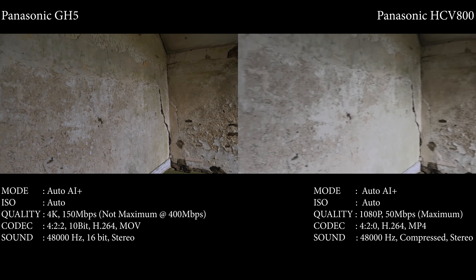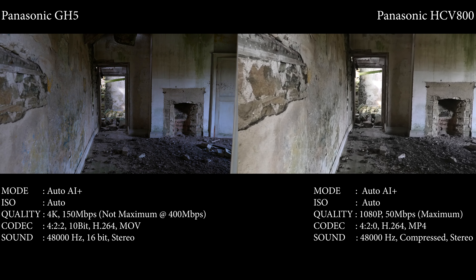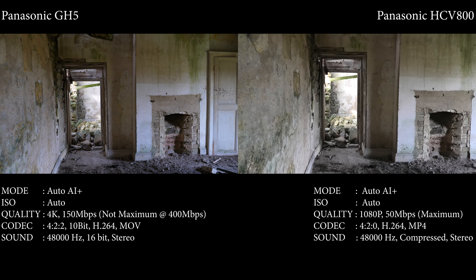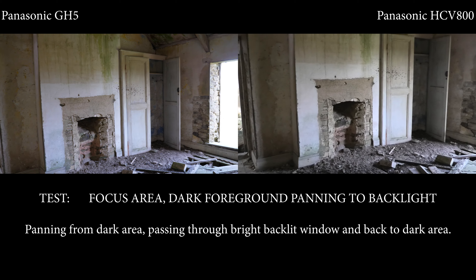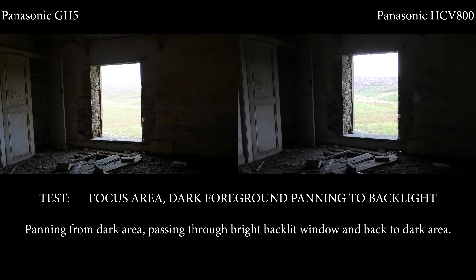As we pan around, we'll be moving through into a much darker room. The idea of this test is a very bright background with a very dark foreground. In a moment we'll pan to the right and you'll see the light from the window come streaming in, so we can see what both cameras do.